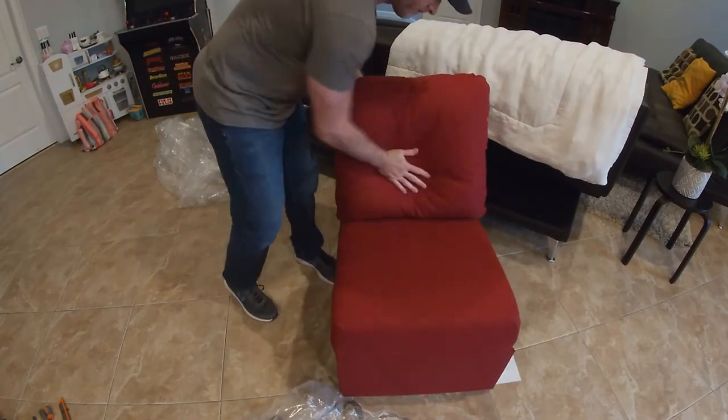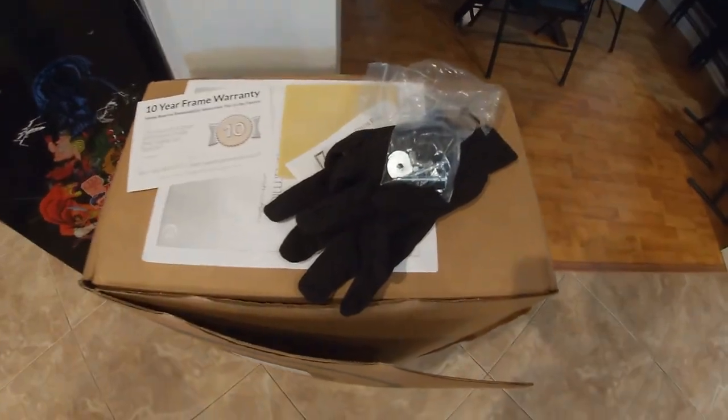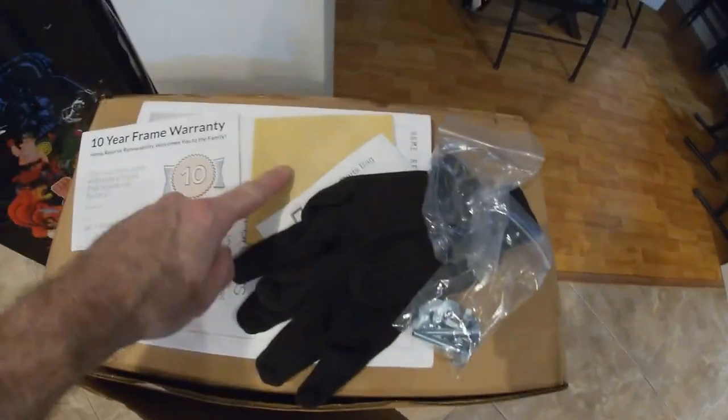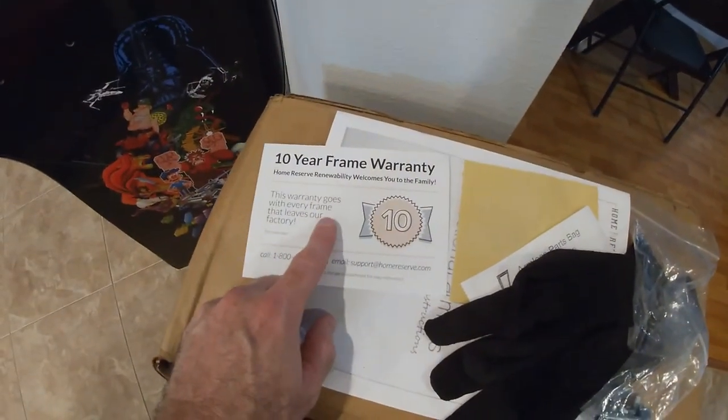We have ourselves a chair! After going over it, I only found one little loose thread — other than that everything fit together nicely. I don't have the side panels for this because it's going to be part of a U-shaped sofa that will replace this whole setup, with some ottomans. Leftover hardware includes the bolts that tie multiple chairs together, one extra screw, gloves I didn't use, completely worthless sandpaper — and most importantly, the 10-year frame warranty.